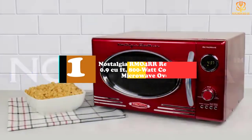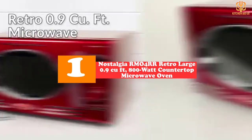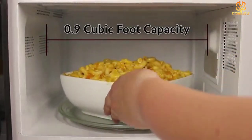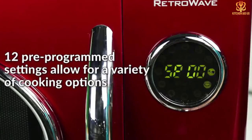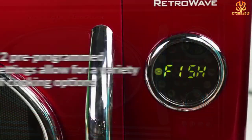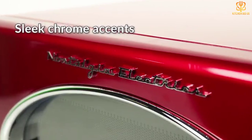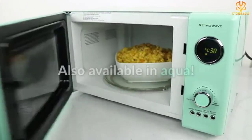Finally, at number one, we have the Nostalgia RM04RR Retro Large 0.9 cubic foot 800-watt countertop microwave oven. The retro design is just funky enough to look modern at the same time — the vibrant red will add a pop of color, while the oval window, digital clock, and round controls evoke an era when space travel was a fantasy. It's also available in aqua, black, and cream, and several reviewers lauded how much the microwave spruced up their space.